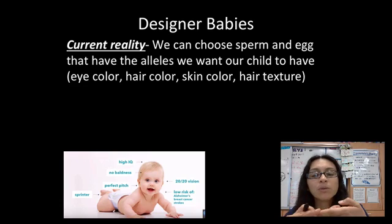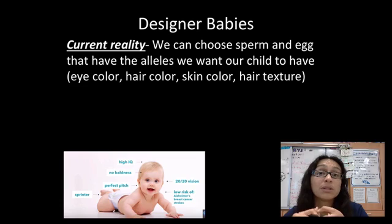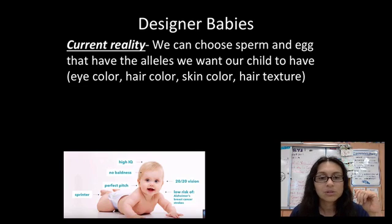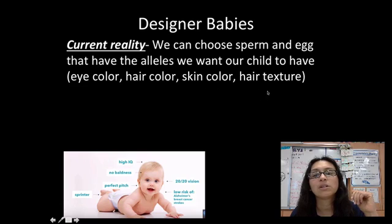There are going to be current reality and future possibilities for each of these. Right now, the current reality with designer babies is that we can take sperm and egg from a male and female and find the ones that have the traits we want to pass on. We have the ability to look through sperm and egg and find certain eye colors, hair colors, skin colors, and hair textures.